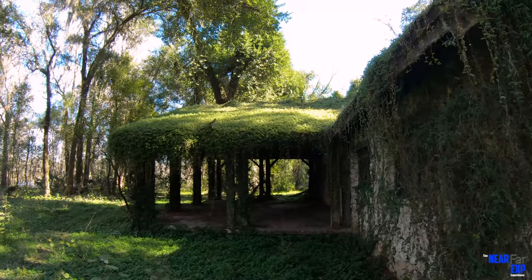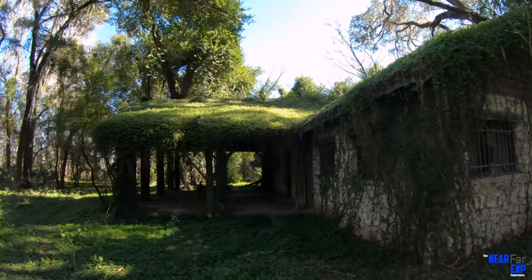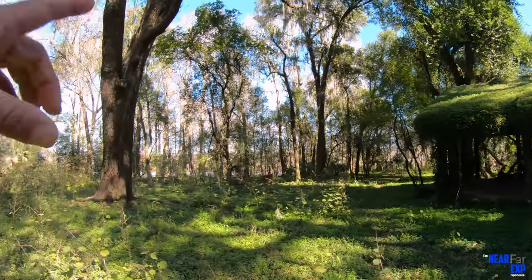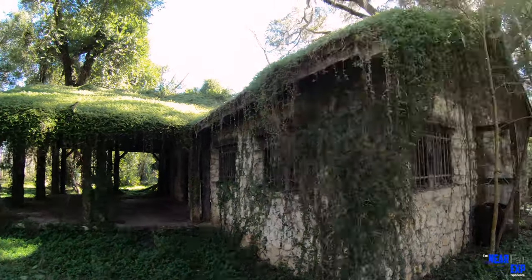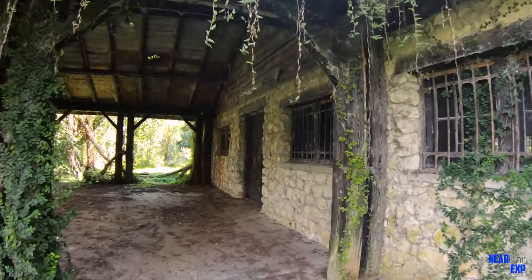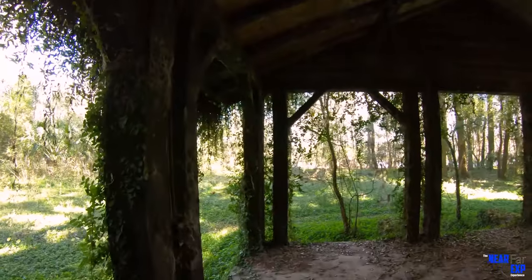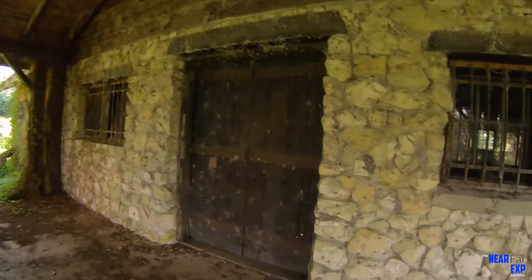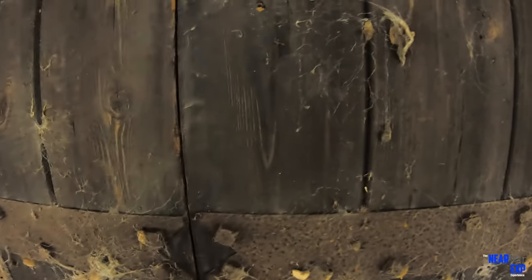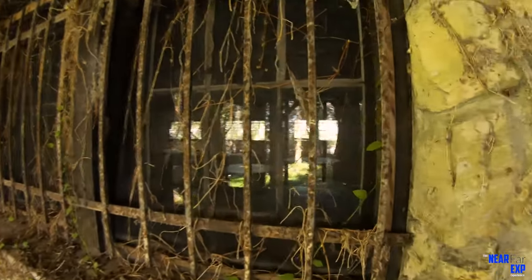Wow, look at the moss growing over this patio. That is really pretty. There's a lake over there. This is really pretty — I love this moss. It's a fairytale house. Look at these double doors — they're like medieval doors. Are they locked? Yeah, they're locked. Can't get in.